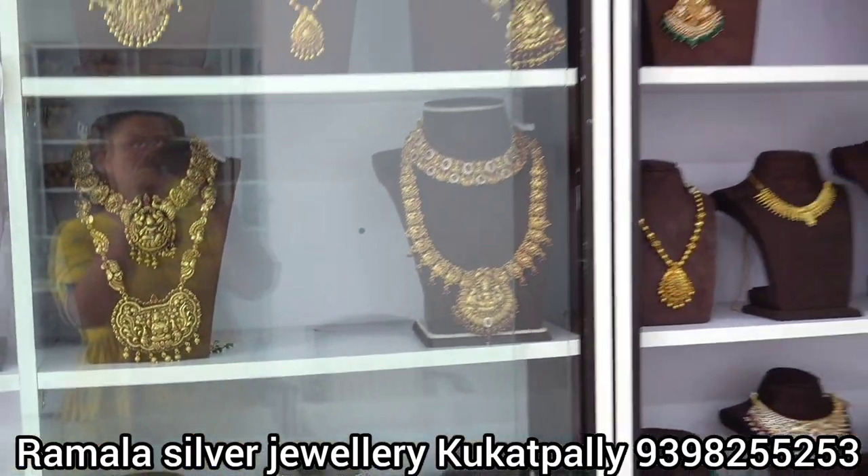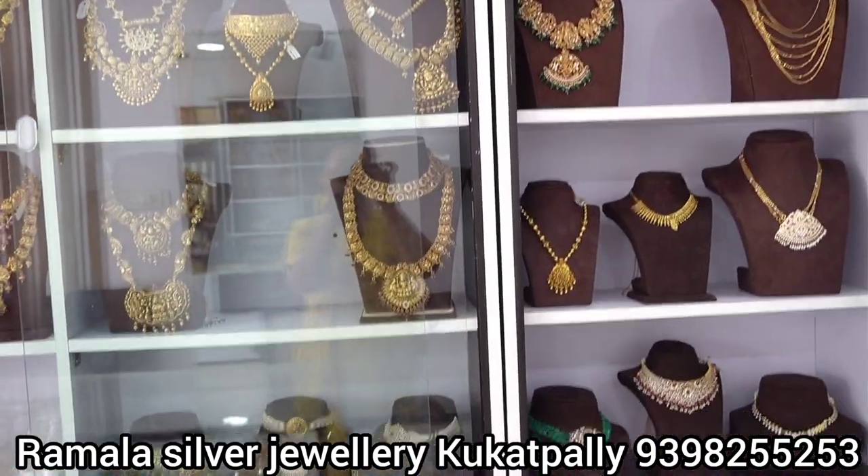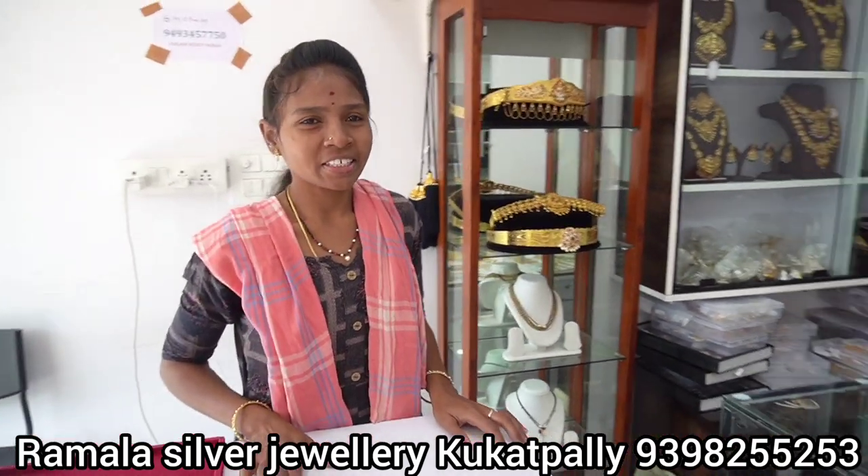We have a great offer here. Let's get into the sale details. Hi guys, this is Ramala Collection.